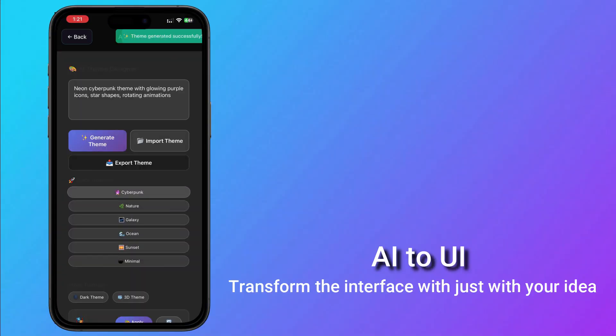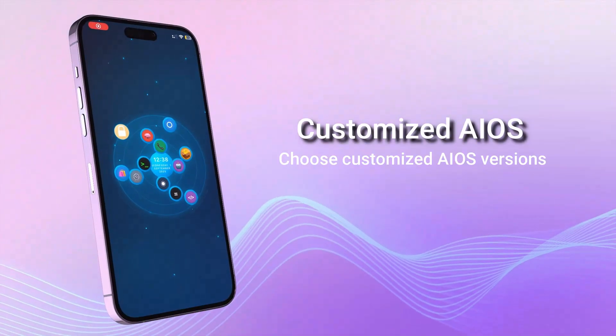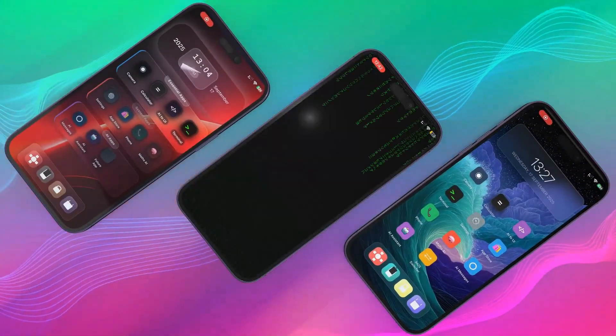Just type your idea and transform your iPhone interface in seconds. Choose from multiple AI OS versions, each with unique themes and features to match your personal style and preferences.